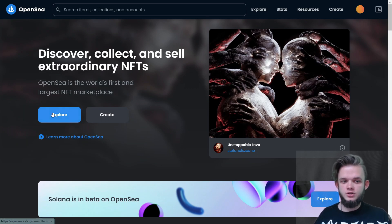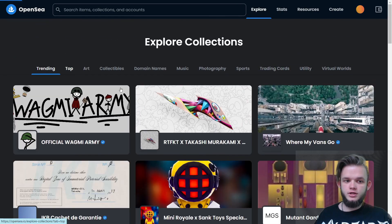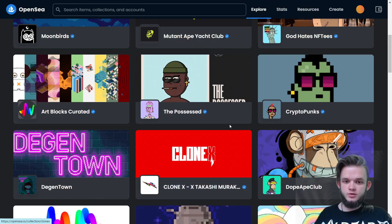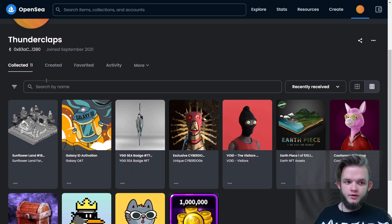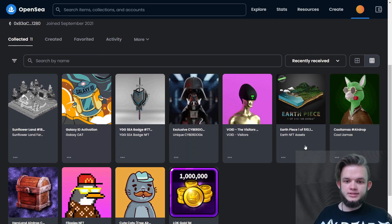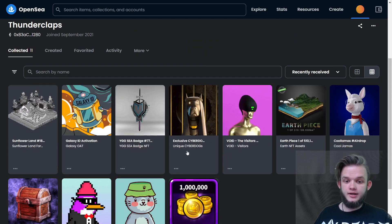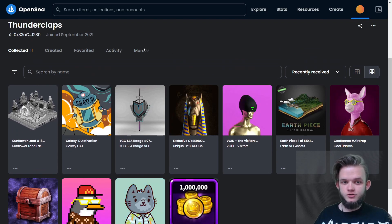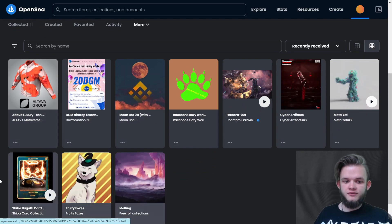On OpenSea, you can type any collection you want in the search bar and it will 100% be there. If you know what you're looking for, click on Explore to see all the trending collections, top collections, and blue chips available right now. To see your NFTs, you need to connect your wallet, then click on your profile and you'll see all the NFTs you have that you can sell in the Collected section. A lot of people don't know there's another section — click on More, then the Hidden button.